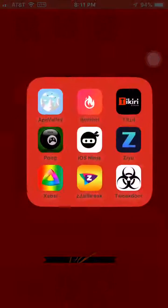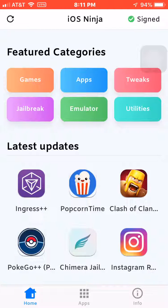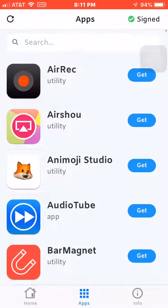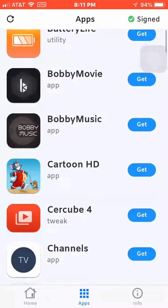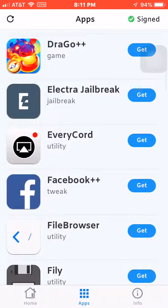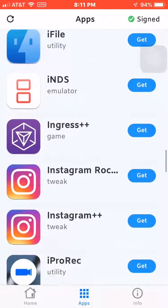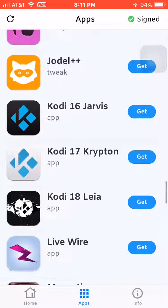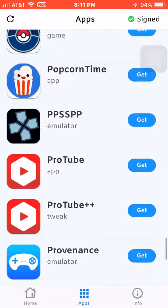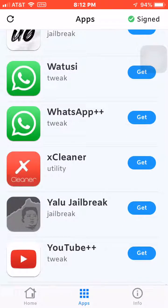I'm going to show you how to get a third-party app store called iOS Ninja. It's got all the tweaked apps, hack games, and everything that you want. It's got basically everything — tweaked apps, jailbreaks, Spotify Plus Plus, Kodi, Popcorn Time. It's a pretty good store.